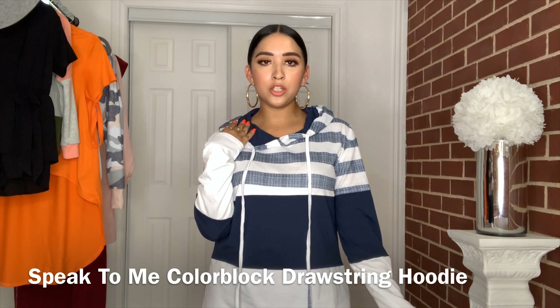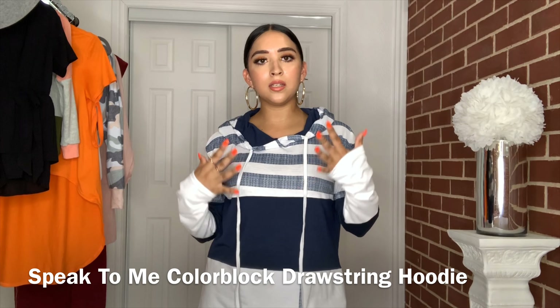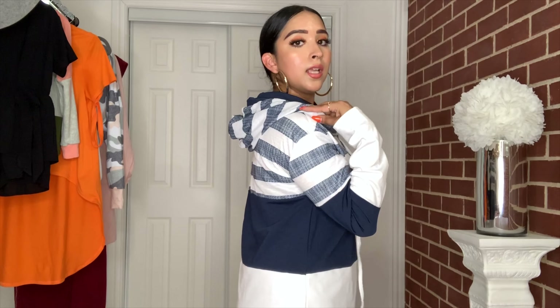This next sweatshirt I really like because it's not just a basic simple hoodie — it has a navy blue and white stripe print on the front, back, and on the hoodie itself. I also love that it's long in the front and back, which is perfect when wearing leggings. It's a slim fit in a size small, covers everything, and is really stretchy and comfortable.